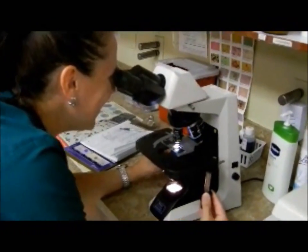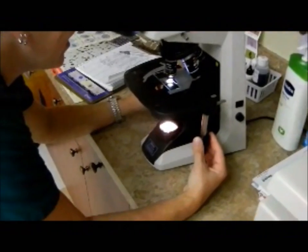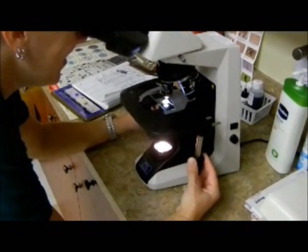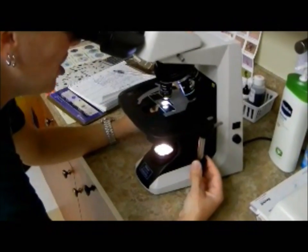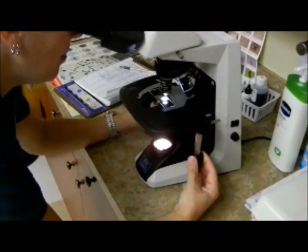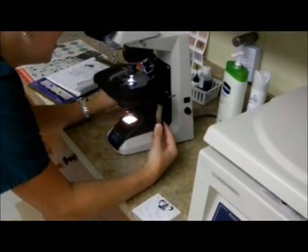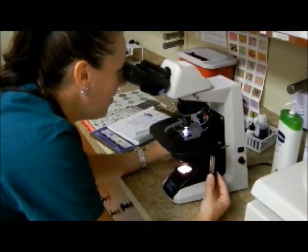This looks like a really, really sophisticated camera — well, it's really not a camera, I guess. It's more a microscope, but you know what I mean.